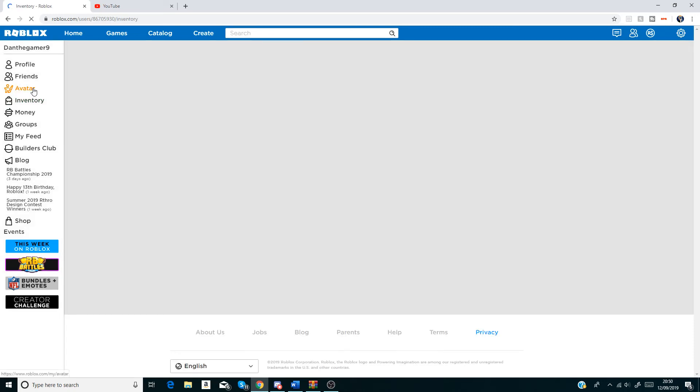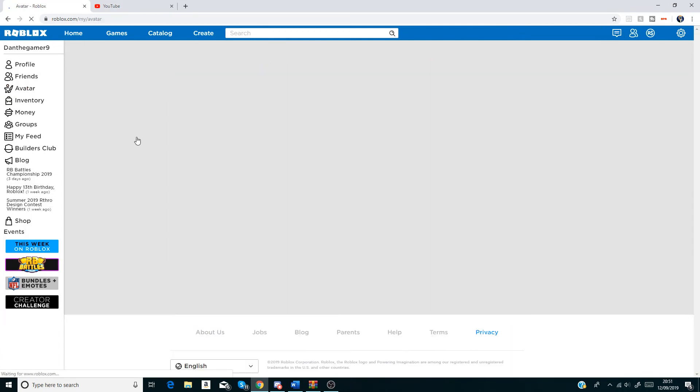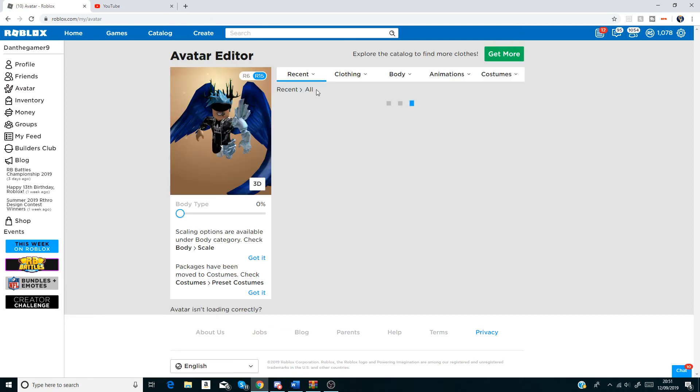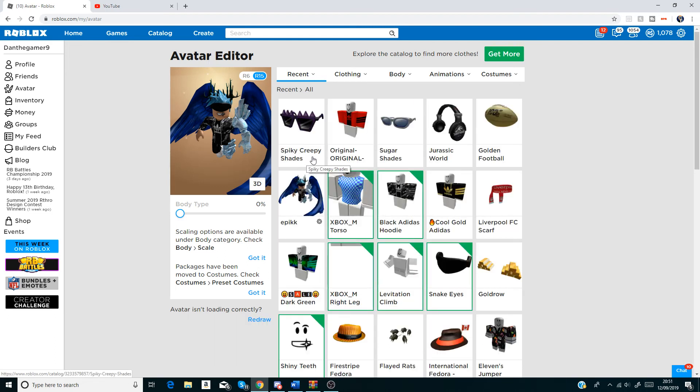If it loads, you'll see the avatar. You have these spiky creepy shades — anyway guys, that is what you get from the code.